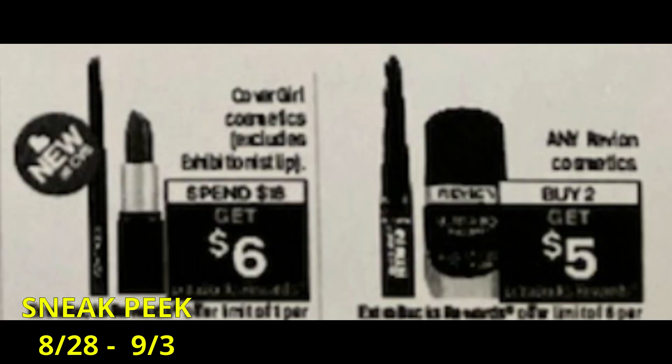For the week of the 28th, we have CoverGirl Cosmetics at spend $18, get a $6 extra buck. I did it this week because it was buy two, get a $5 extra buck — just easier for me. I didn't have enough coupons to reach $18 or reason to hold for the upcoming week. We did get a CoverGirl instant coupon this week for $3, so you could definitely stop and hold. I already did mine since my store was medium on stock, so I'm glad I took advantage.